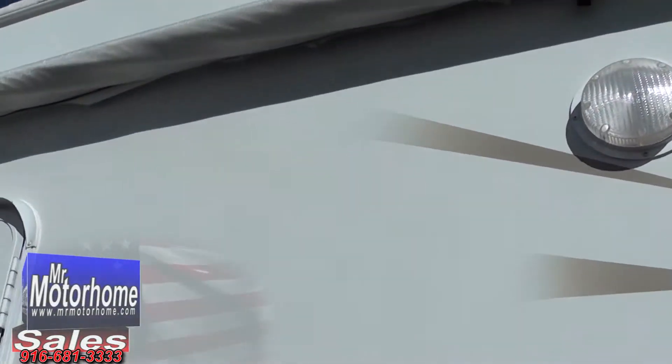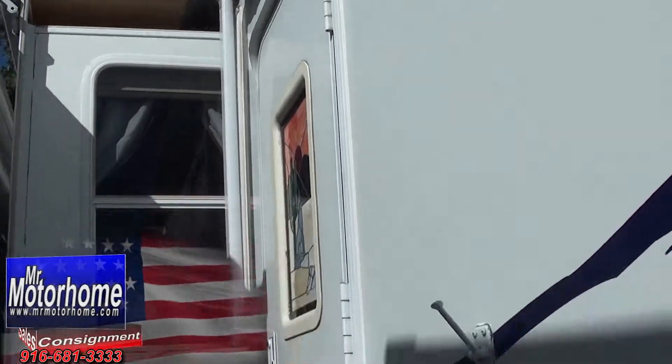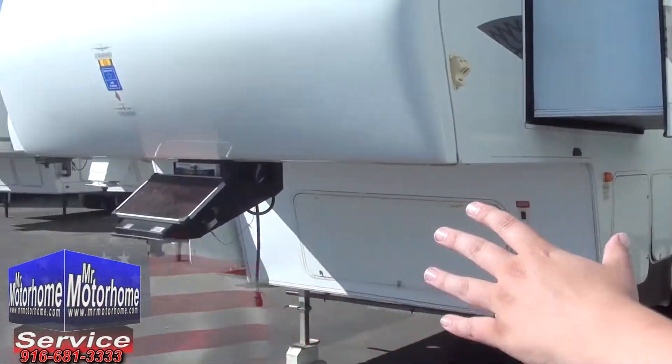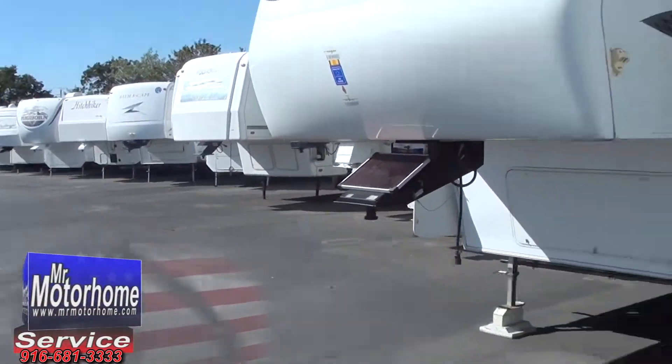We guarantee everything — down to the light bulb — is going to work on this, and you're not going to have any trouble when you purchase it from us. That's why you go to Mr. Motorhome. I apologize for the close quarters, guys — we literally have look at how many fifth wheels here. Every single one of them is a gem on this lot, and we've got even more being washed to come out right now.